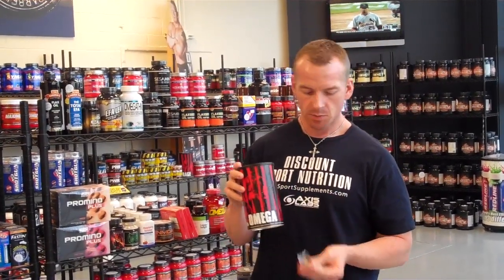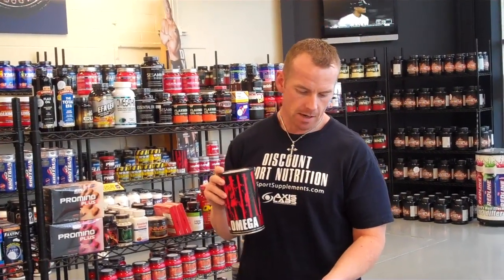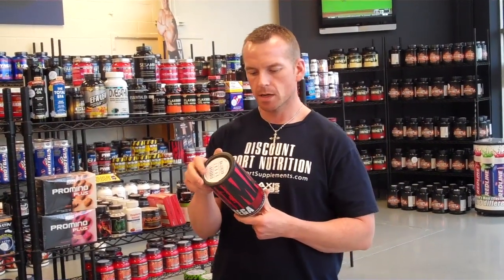There are 30 packets in here. Each packet has about 8 gel caps in it — there's one cap, the rest of them are gel caps. It's pretty easy to swallow, so if you just want to take it with a meal, I only take one a day.